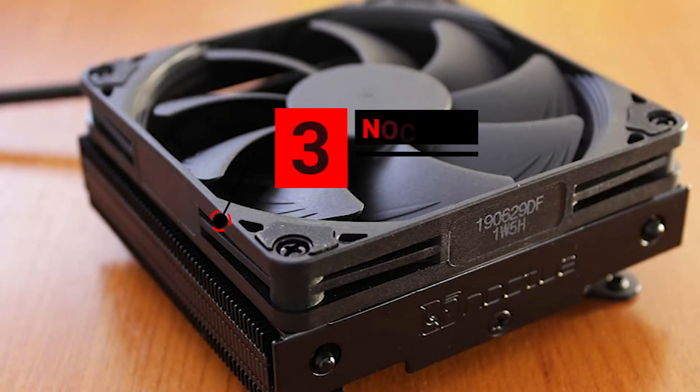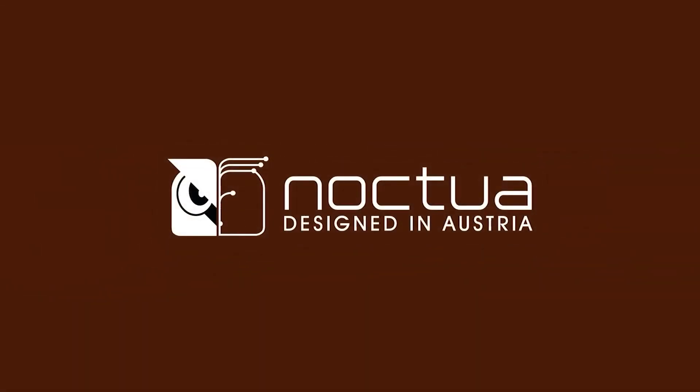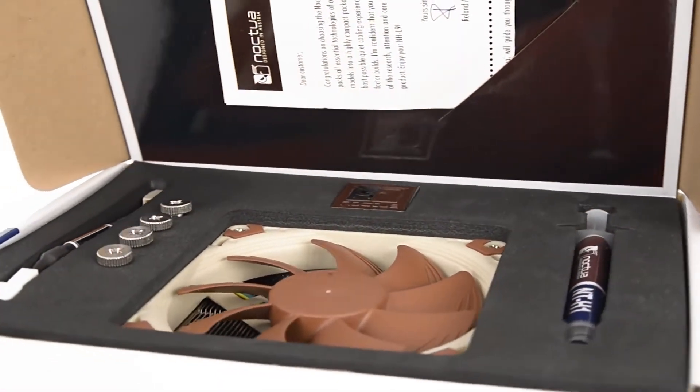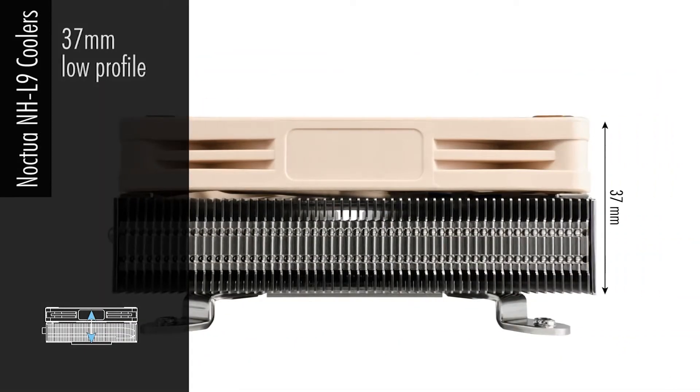Number 3 is the Noctua NH-L9. Noctua is an Austrian manufacturer that does one thing and one thing only — make the best CPU coolers and fans. What this means is that even though the Noctua NH-L9 is tiny, it's still more than capable of insane cooling with no compromises. This is a fantastic cooler for anyone with a smaller build, or even if you're using a ton of large components and you're not comfortable with liquid cooling.